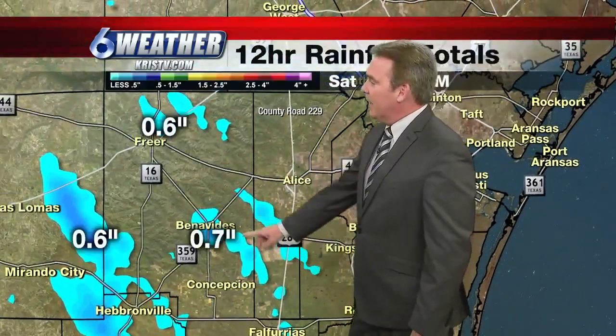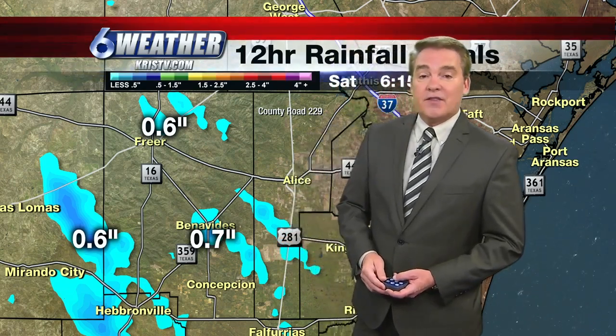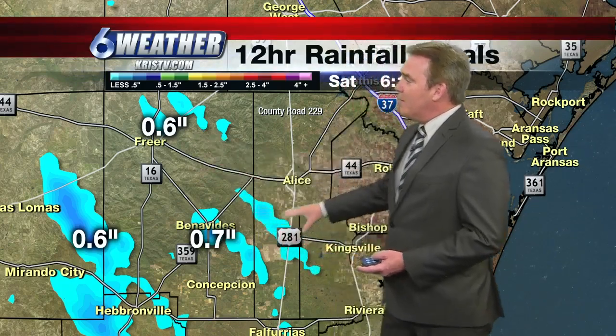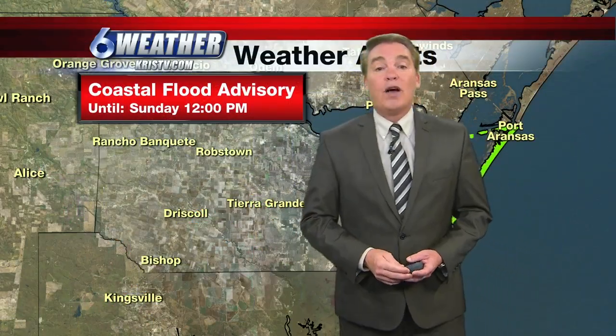Zooming in on that area — areas like Benavidez picked up about 7 tenths of an inch of rain, about 6 tenths near Freer. So very spotty, but if you saw the rain, it definitely was very pleasant.